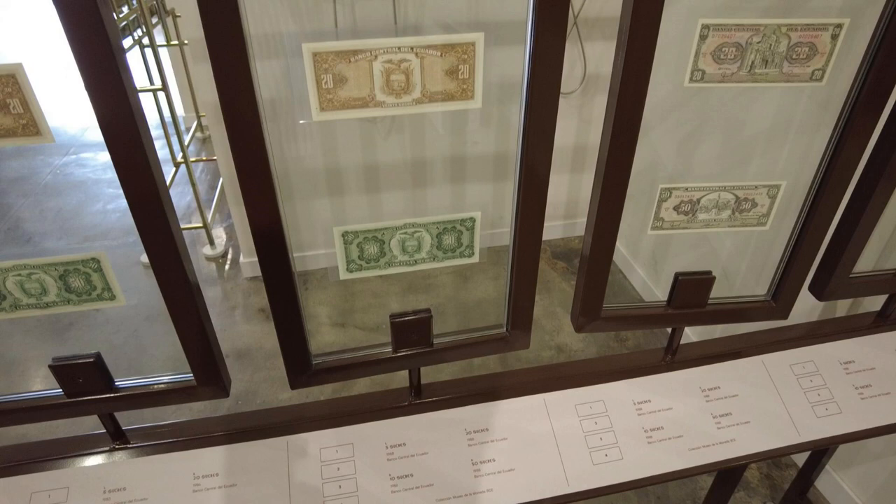In Argentina, for example, where we were, people use the peso in everyday transactions like going to the store and buying groceries. But because there's hyperinflation going on there and the peso is devaluing so quickly, people keep their savings for the most part in U.S. dollars.